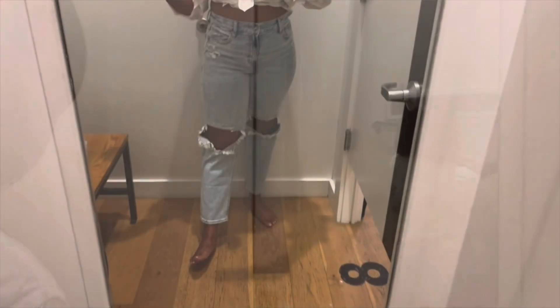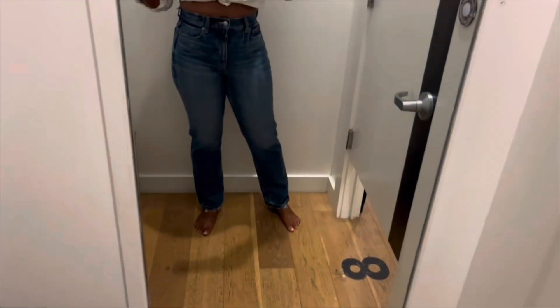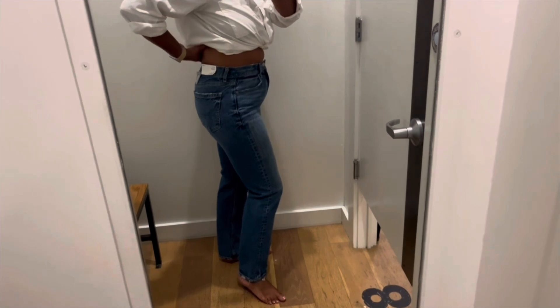These are the stretch super high rise straight in the regular length, and these remind me more of a mom jean. I like these — I think these might have been my favorite ones.